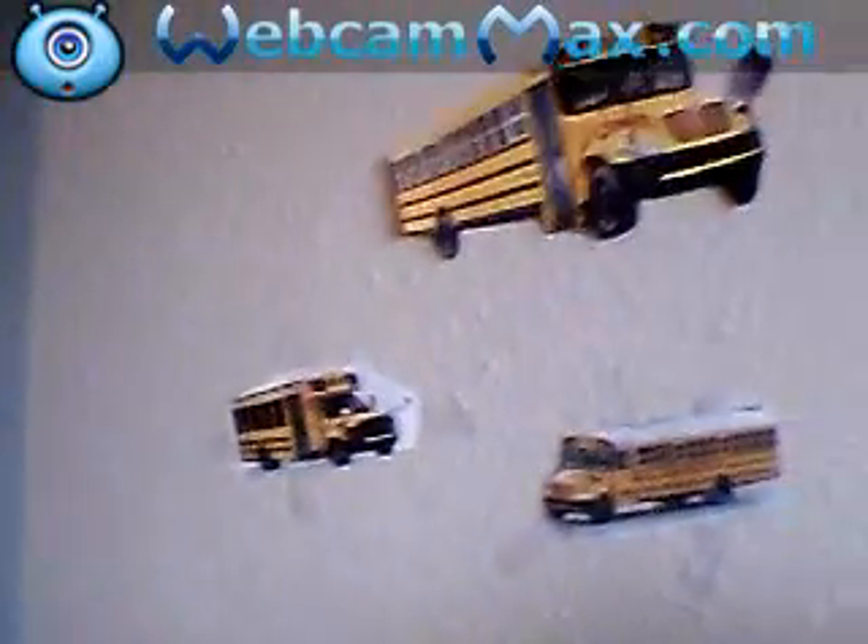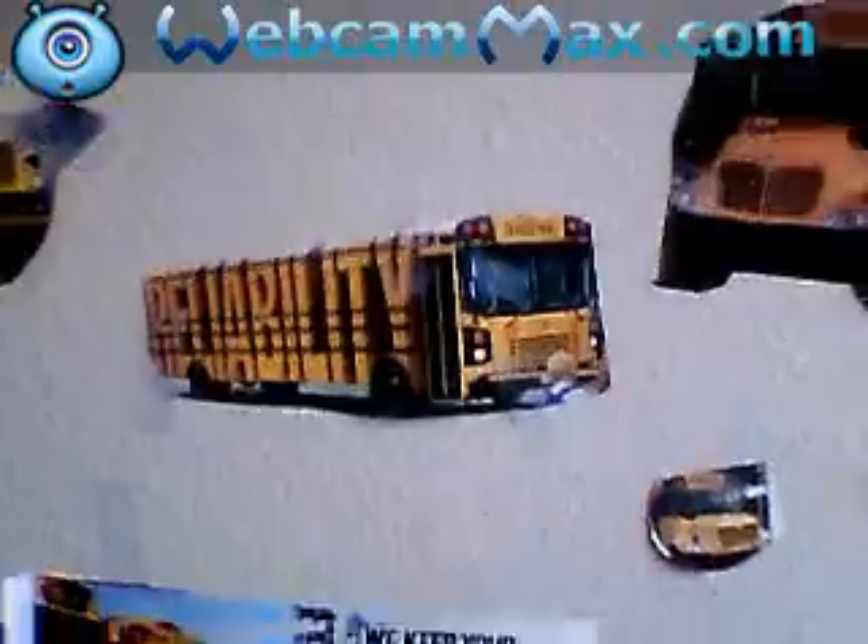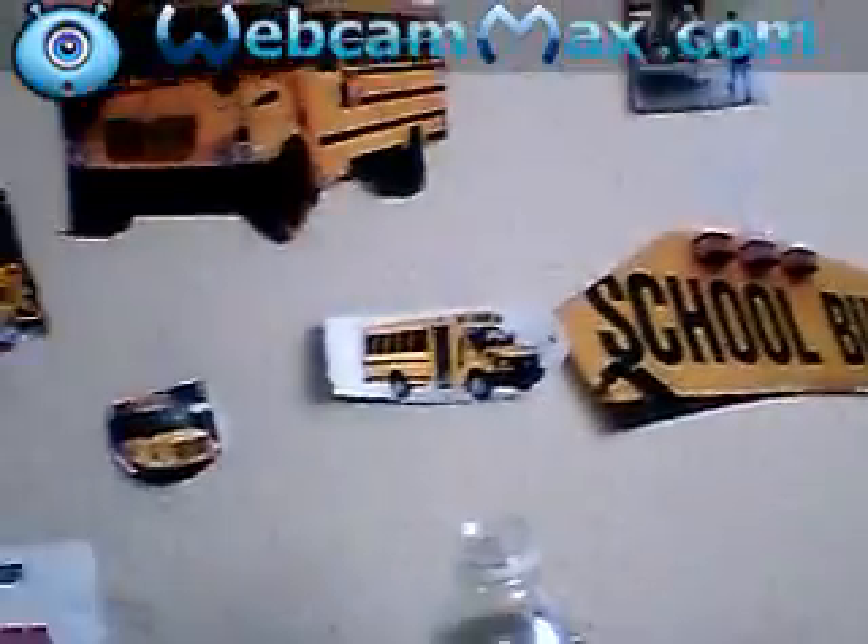Those are my school buses up front here. Now my school buses are on my wall — those are on my wall. Now look up top here.